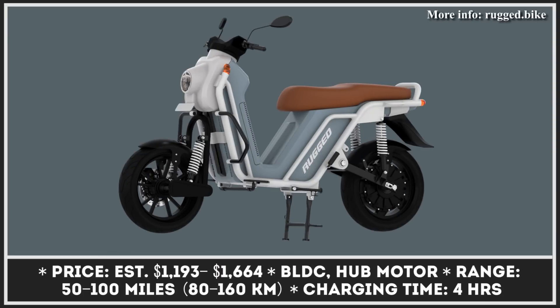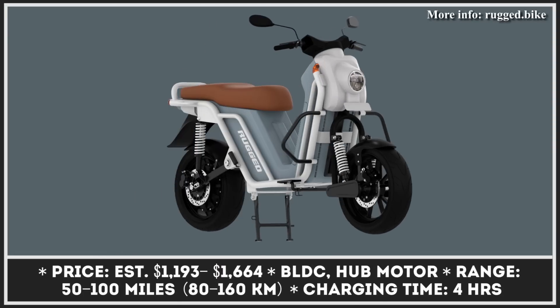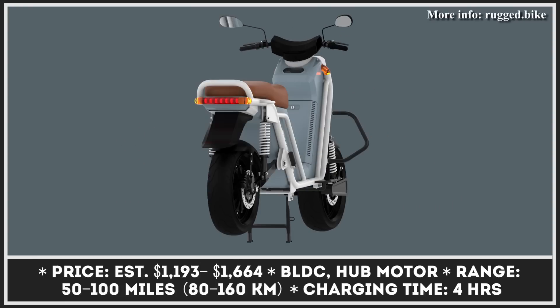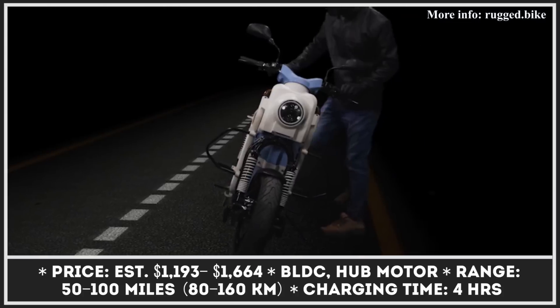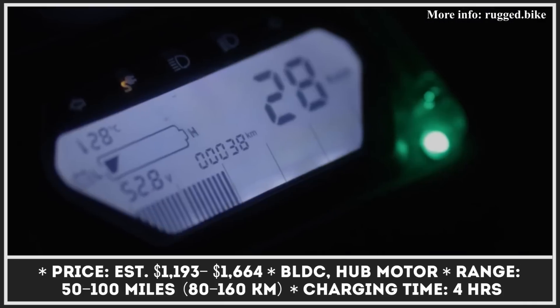The news about the development of the Rugged Bike has all fans of affordable electric scooters excited about the future of zero-emission travel. As the name suggests, this model is perfectly suited for taking the road less traveled. After spending four years on development, its creators have finally announced information about this upcoming model.